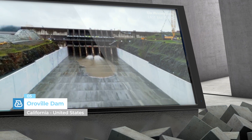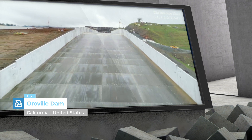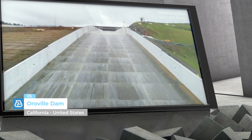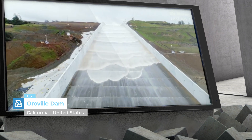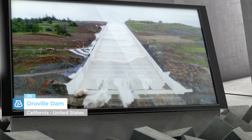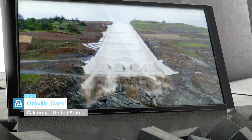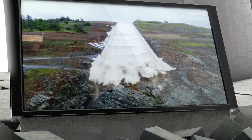Oroville Dam, California, United States. Renovation work on the concrete of the tallest dam in the United States. MAPEI supplied products to restore the concrete spillway, helping to save 200,000 people in the nearby city of Oroville and Butte County threatened by the risk of flooding.